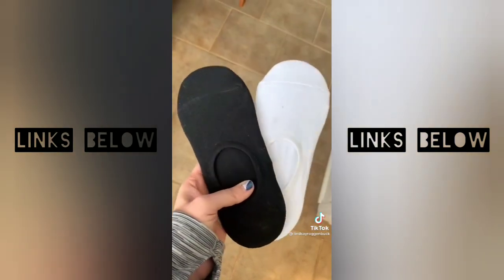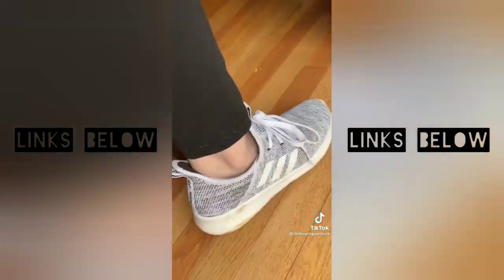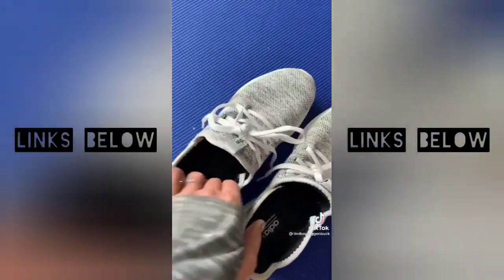Hands down, my favorite no-show socks. They're super comfy and they never budge. I'm wearing them here with another one of my faves, my Adidas CloudForm Pure Running Shoe. You're going to absolutely love the memory foam — it feels like you're walking on a cloud.